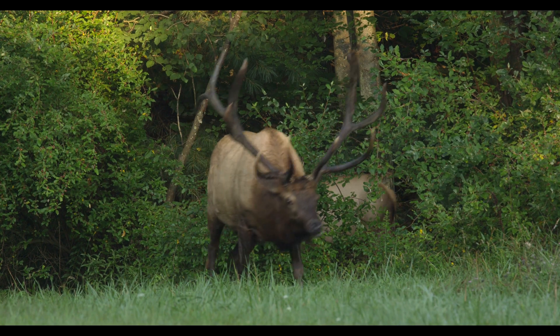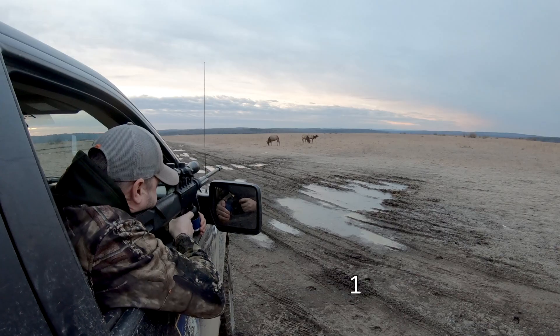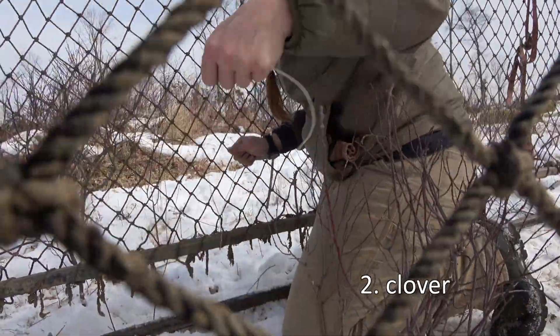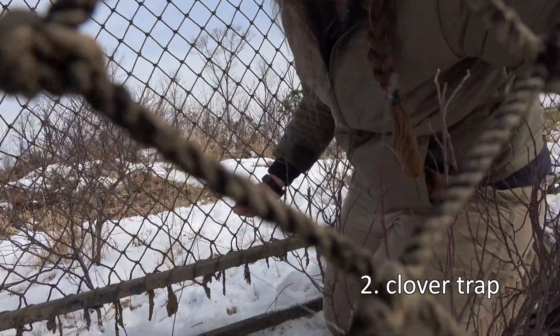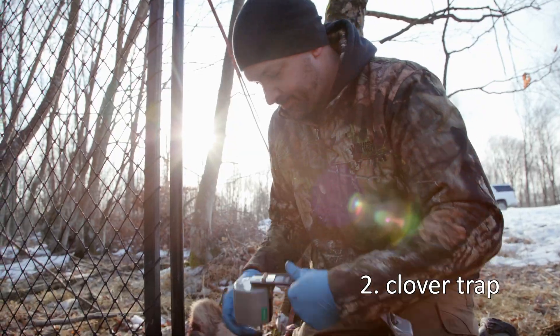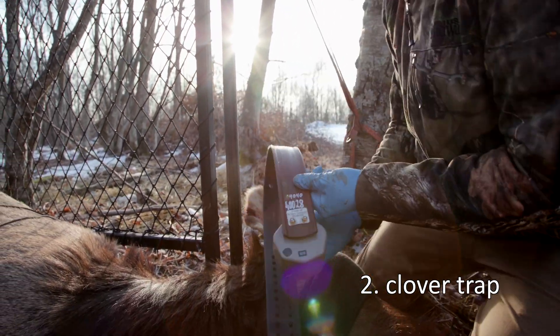There are three primary ways that we capture elk. The first is free darting — you have to be within about 40 yards of the animals to get that to work effectively. The second one is a clover trap, which is a single animal trap. They're baited in, go into the trap, hit a trip wire, and a door drops behind them, and then we can dart them in the trap and process them that way.